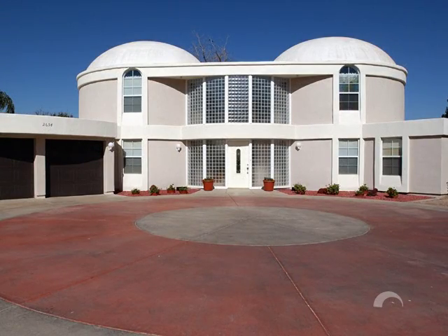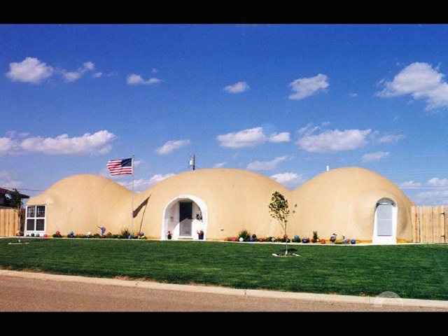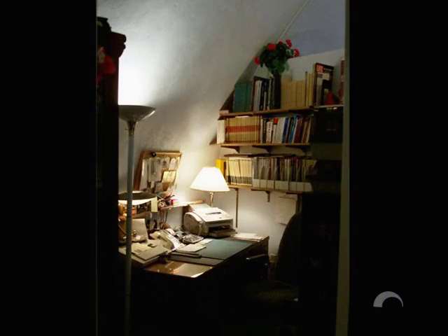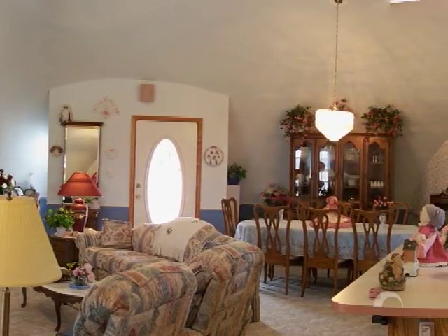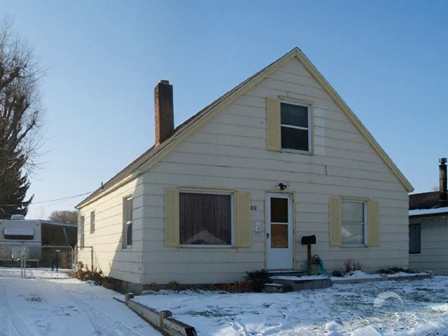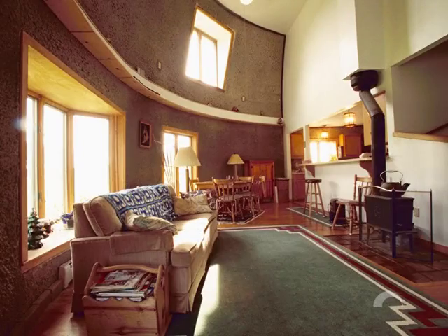Monolithic domes can also save money long-term with lower homeowner's insurance premiums. When Don and Shirley Tuttle of Shamrock, Texas first looked into insuring their 2,600 square foot monolithic dome home, they were quoted an $800 annual premium. But a little education brought that premium down to just $174. The Tuttles simply had their insurer check into the fire and disaster resistance abilities of their monolithic dome. Most conventional U.S. homes are fire rated as combustible structures — one match, and they're gone. Conversely, most monolithic dome homes are fire rated as non-combustible structures. They just don't burn.